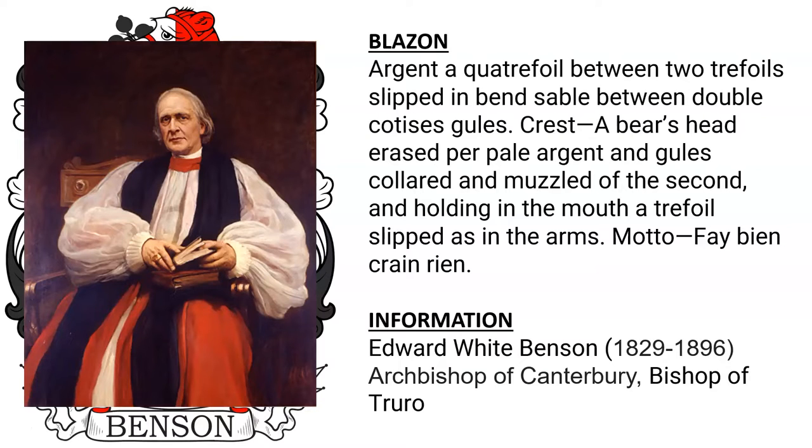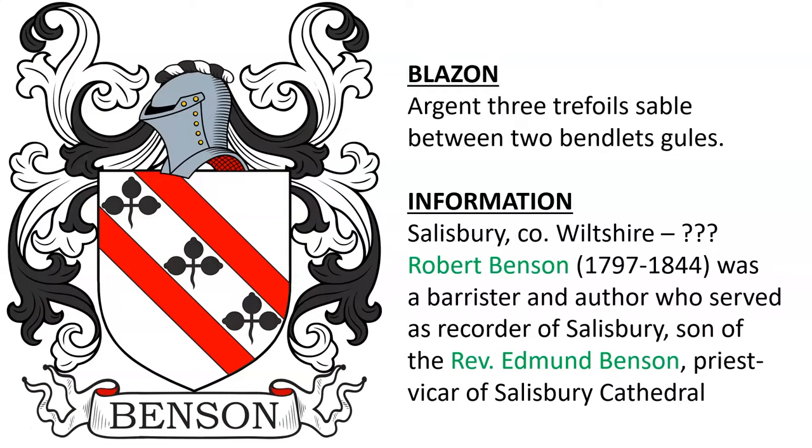Next: argent, three trefoils slipped between two bendlets gules. This is recorded as being from Salisbury County, Wiltshire, England. I wasn't able to necessarily find this one, but it possibly belonged to the family of Robert Benson, born 1797, a barrister and recorder of Salisbury, the son of Reverend Edmund Benson, priest vicar of Salisbury Cathedral.